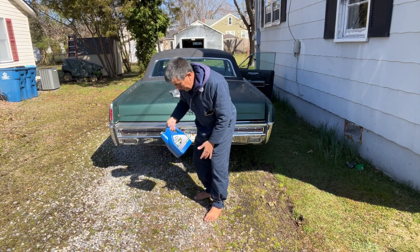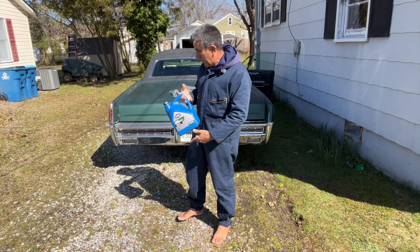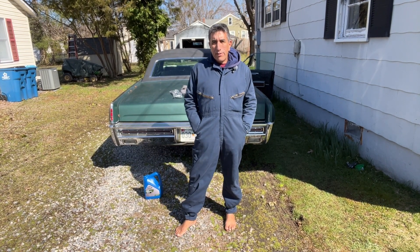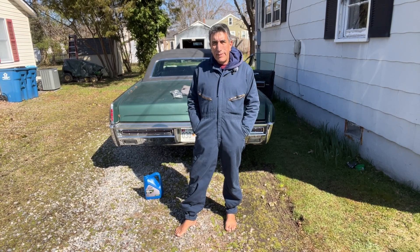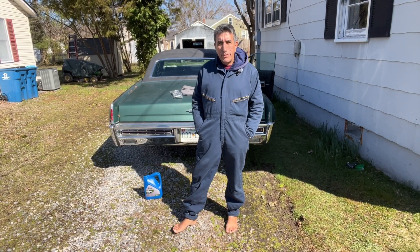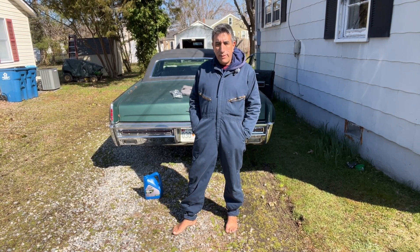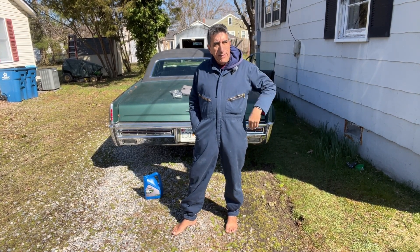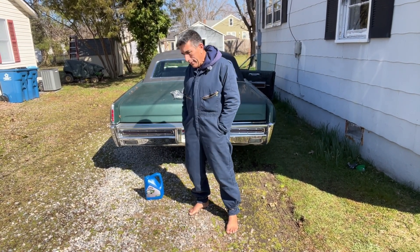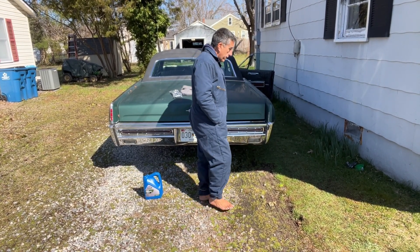I also bought a gallon of ADW90 gear lubricant. What I'm going to do is use most of it in the rear end. The car is 57 years old and has less than 100,000 miles according to the odometer, so I doubt the gear oil has ever been swapped out on the rear axle. I don't even know how much is in there, never got around to checking the level, but I'm going to do that today. I have a pump that will hopefully fit in there to evacuate the old stuff and put in the new.